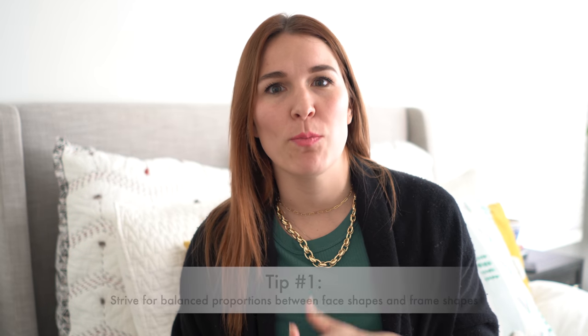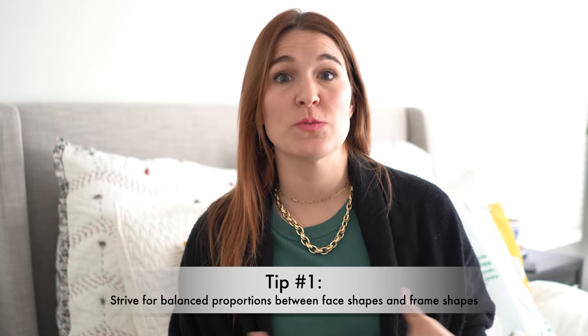When it comes to finding glasses that flatter your face perfectly, it is all about balancing proportions. Just as we balance proportions in our dress, we want to balance them in our face. So let's say you have a more round or oval face or softer features — and when I say features, I'm referring to your eyebrows, your eyes, your cheekbones, jawline, nose, and lips. Each of those have lines, whether curved or more angular.